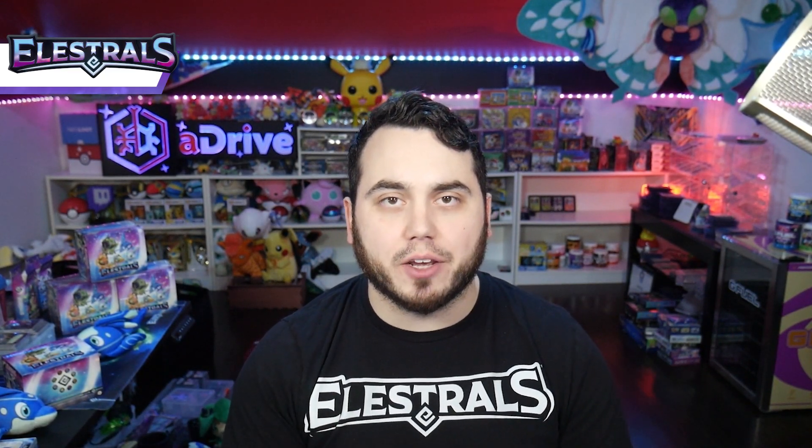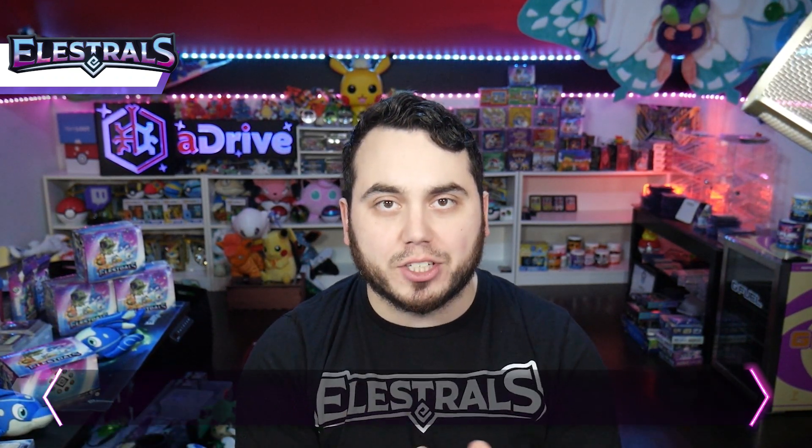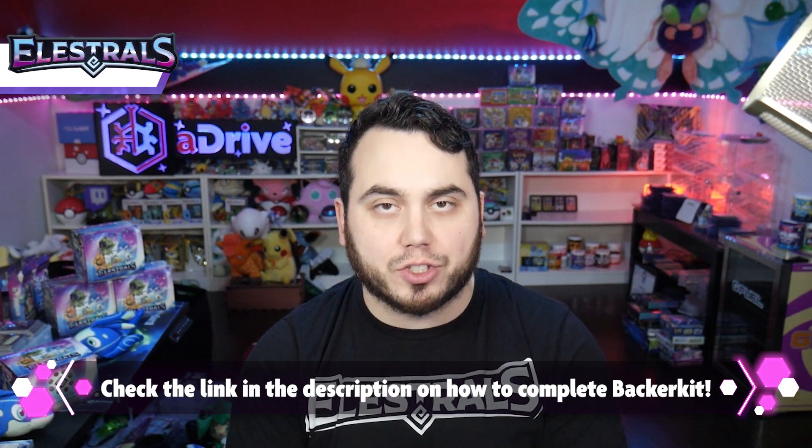Hey guys, Dan or aDrive here, bringing you guys an update for Elestral's Kickstarter. This is the last update for Backerkit. If you have not filled out your Backerkit survey yet, please do so by 7 p.m. Eastern Time tonight.